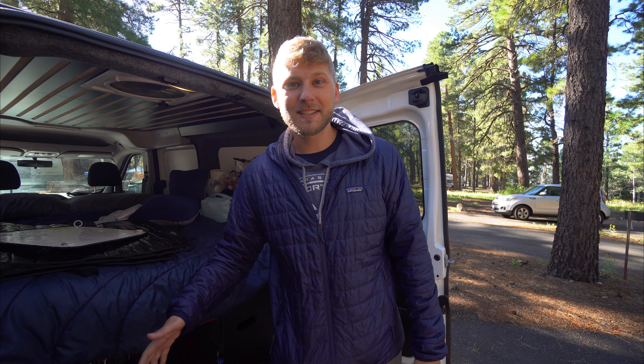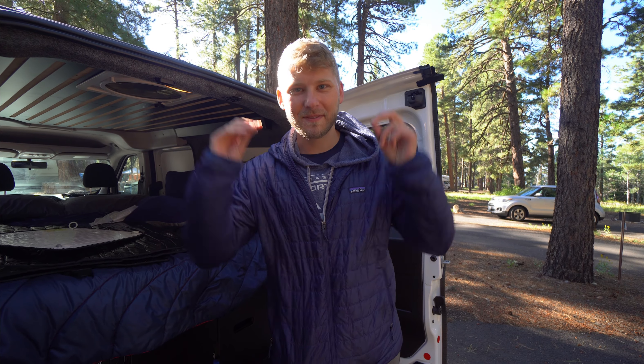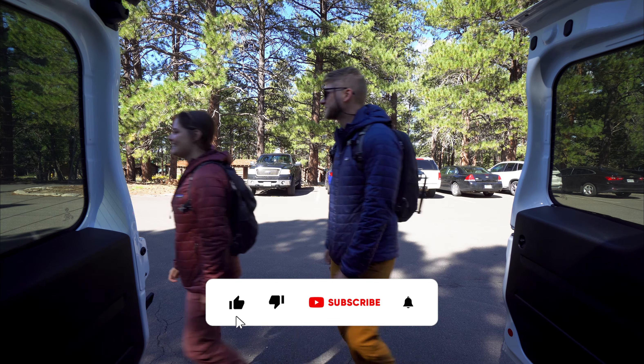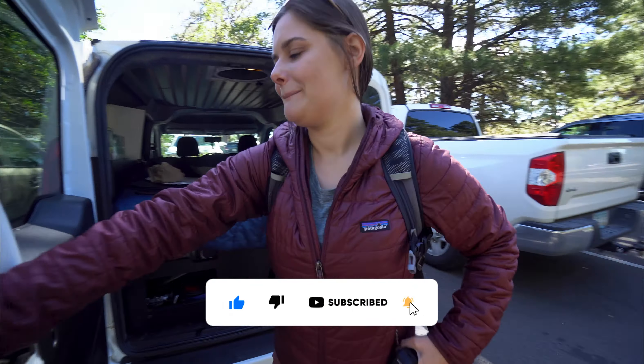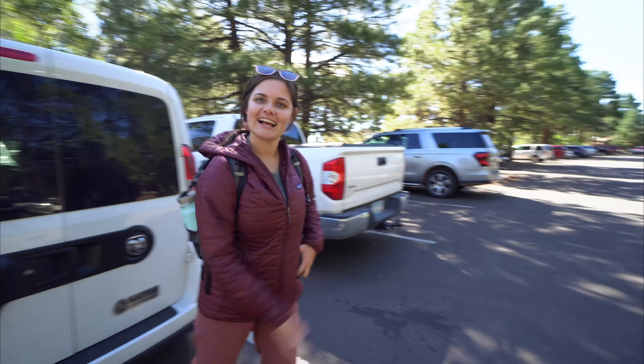Now it's time for us to get dressed for our first hike of this trip. Let's go!